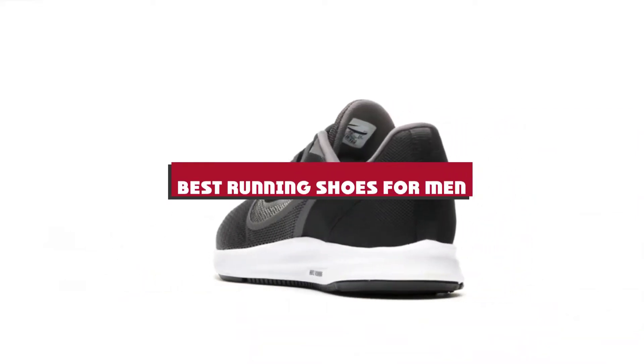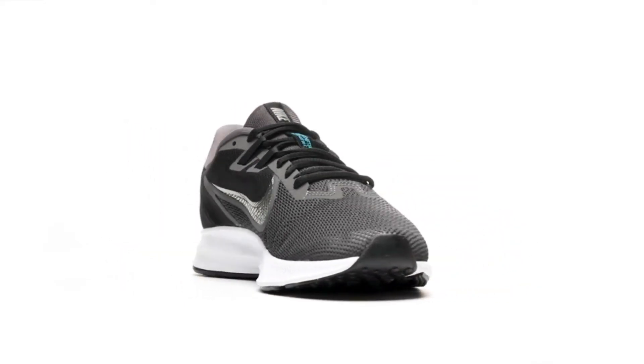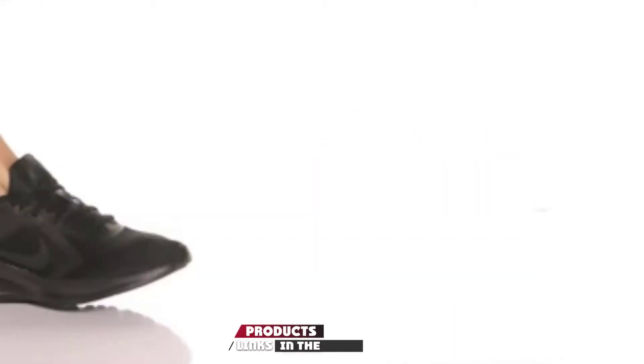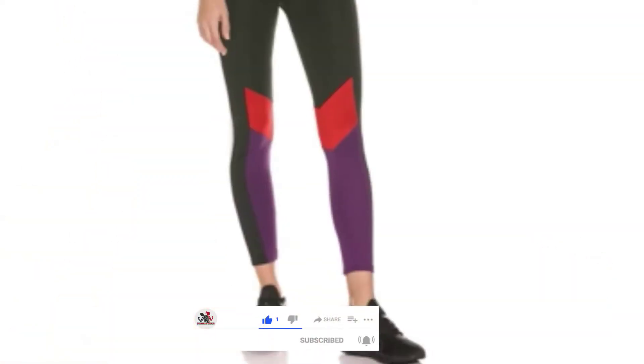If you're looking for the best running shoes for men, here's a list you must see. We made this list based on our personal preference and sorted it based on their features, prices, quality, durability, and reputation of the manufacturers and customer feedback. We've included options for every type of customer. So let's get started.